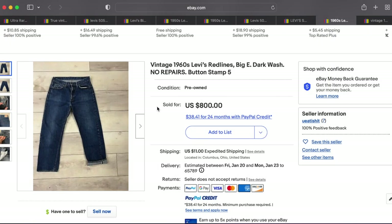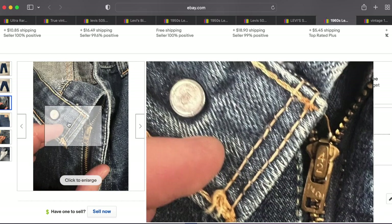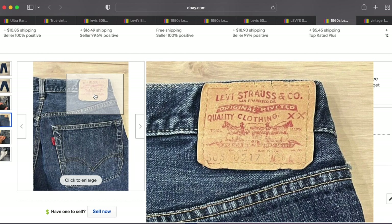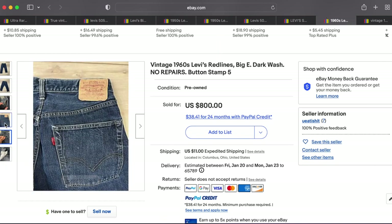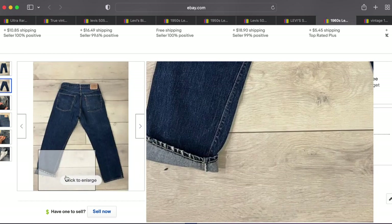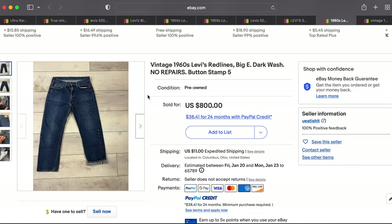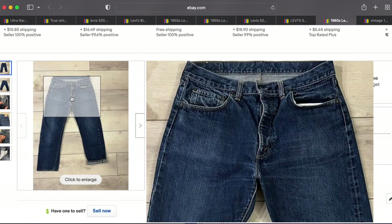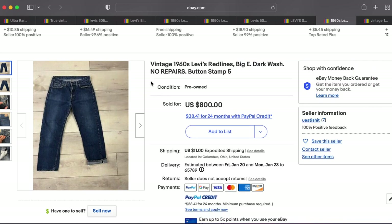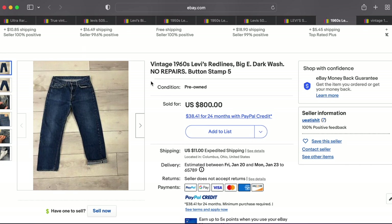At number 9 we have this 1960s red line Big E — it has a zipper so this looks like a 505, and there's the Talon 42 zipper. We have a Big E patch which is correct. It does show selvage — you can see it right down there — so we're probably looking at a late '60s model of the 505. It's a beautiful pair; the inseam is 28, size 24. A pair of selvage 505s that seems like a pretty good deal. This one went for $800 plus shipping out of Columbus, Ohio.